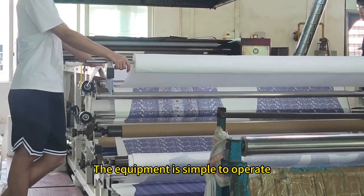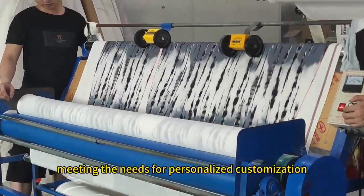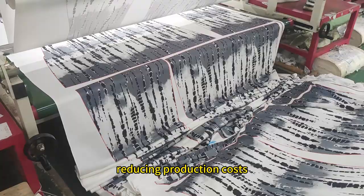The equipment is simple to operate, suitable for small batch diversified production, meeting the needs for personalized customization, and reducing production costs.